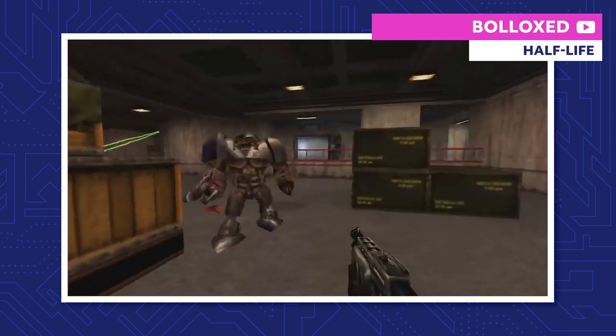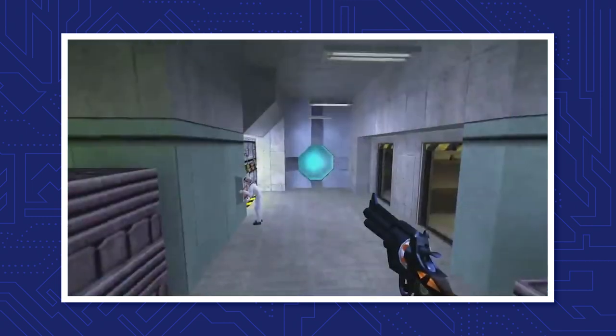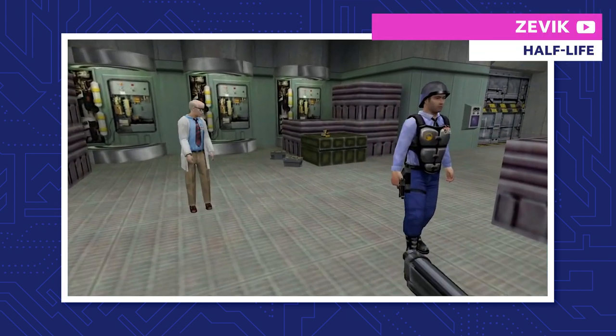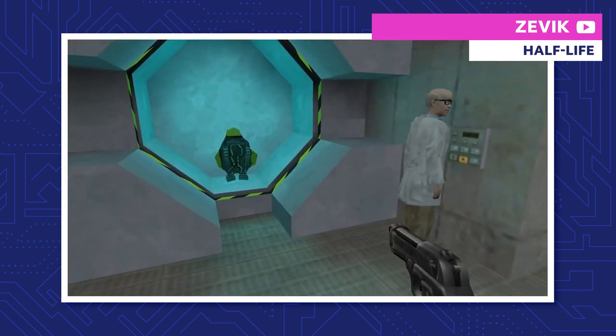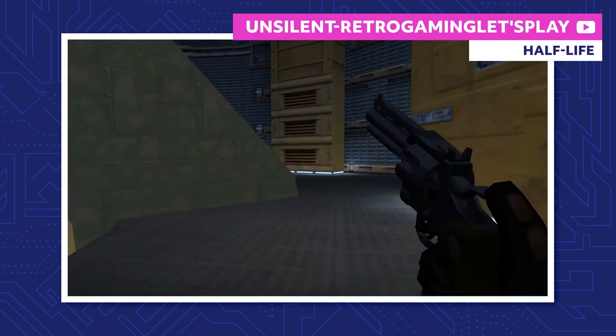Gordon travels across a war-torn Black Mesa until he finally reaches the Lambda Complex. That's where Gordon's colleagues have been developing transportation technology for their secret trips to Xen. He learns that the satellite he launched earlier didn't work, because a powerful force in Xen is keeping the portal open. To stop the resonance cascade once and for all, Gordon needs to travel to Xen and stop whatever that is. So he uses the teleporter in the Lambda Complex to get there.